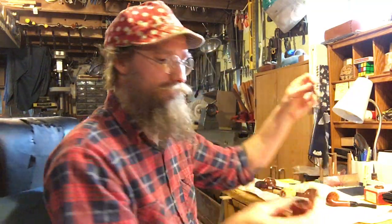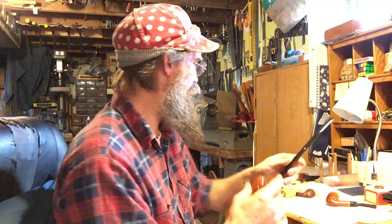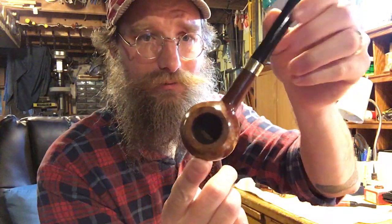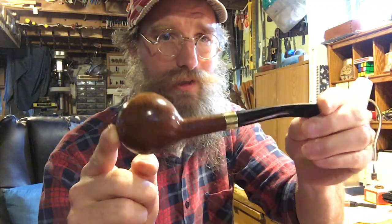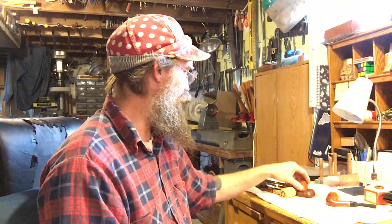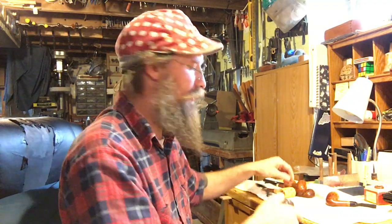I got a broken churchwarden, an old Wilkie from New York — but I should be able to fix that. I think I can still put a tenon on the existing stem. I also got a pretty nice, fat, bold Prince. This is also a Wilkie's pipe from the Wilkie's pipe shop in New York. So those four I'm planning on keeping for myself, or at least the Prince and those two Marks.